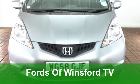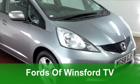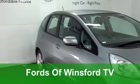There's a lot to like about the Honda Jazz. It's a well-designed car, brilliant to drive, and your running costs are very keen indeed.